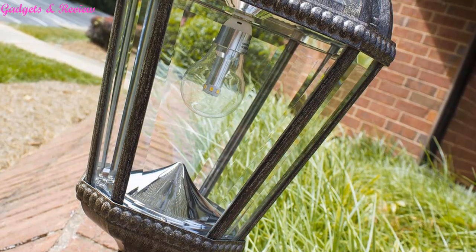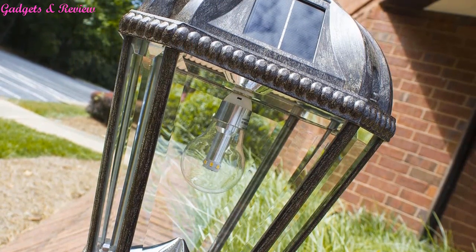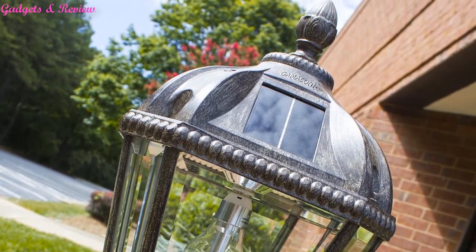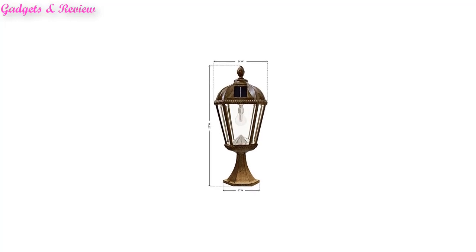Simple installation: no electrical wiring is required, making this solar LED flat mount light the perfect alternative to electric or gas-powered outdoor lighting. Simply place this weather-resistant solar lantern in ample sunshine. Dimensions: 9x9x23.3 inches.